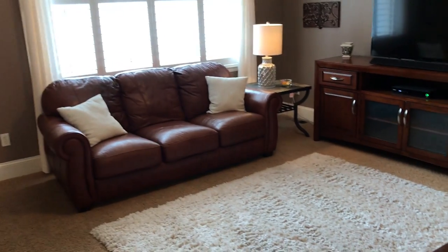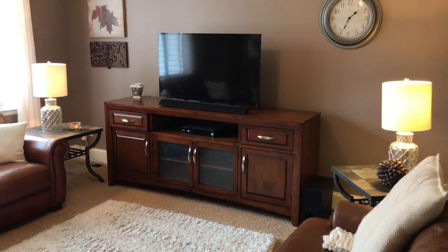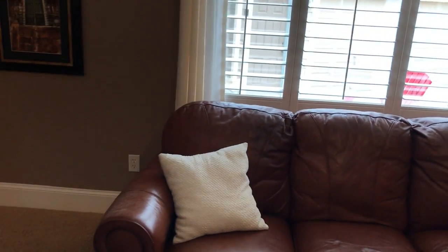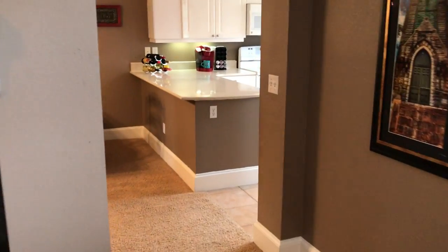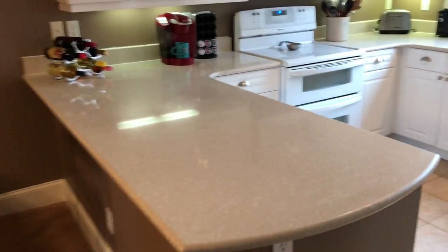As we walk in we've got the family room area, and it looks like a two-way fireplace going to the kitchen and the dining area. This is the family room area looking out to the kitchen, and you can see the two-way fireplace going into the living area or into the kitchen. And then here we walk into the kitchen.